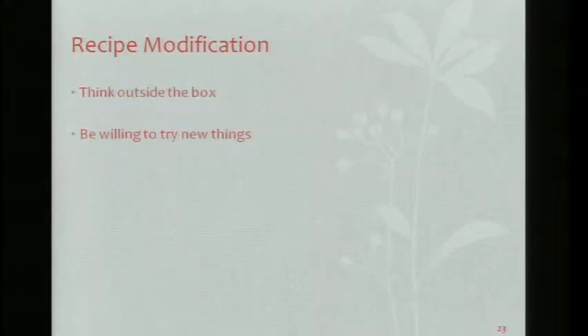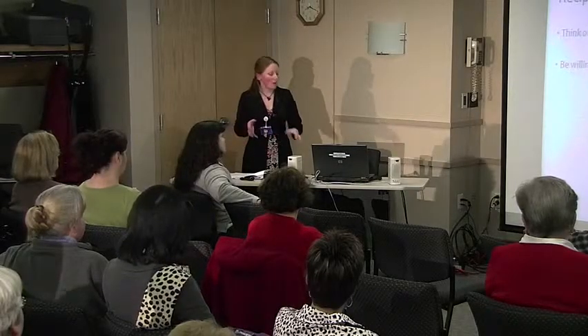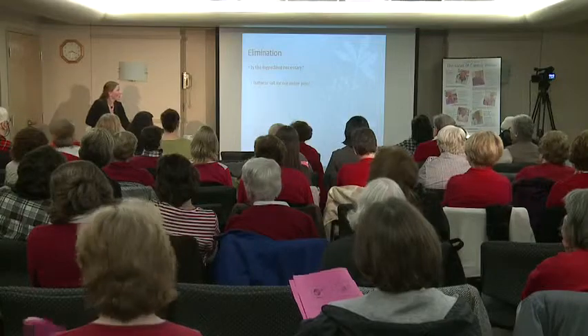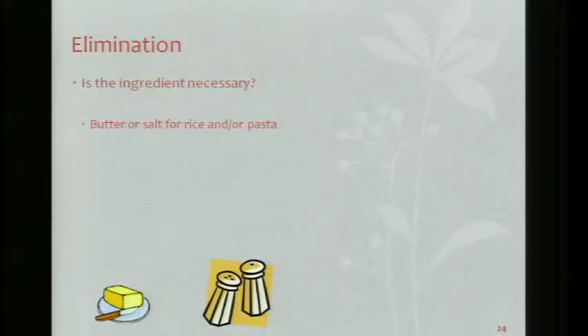Think outside the box. Instead of grabbing that box on the shelf, make your own stuff. A lot of us have access to the internet and recipes are very easy to come by — be willing to try new things. First step: elimination. Is the ingredient really necessary?